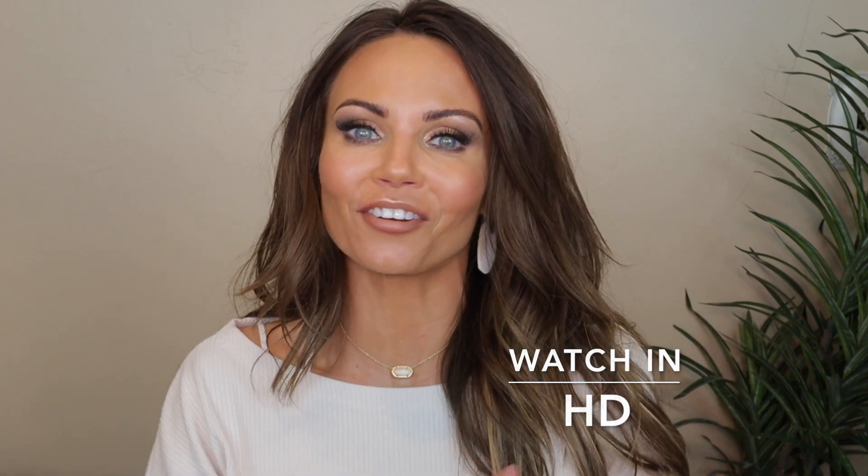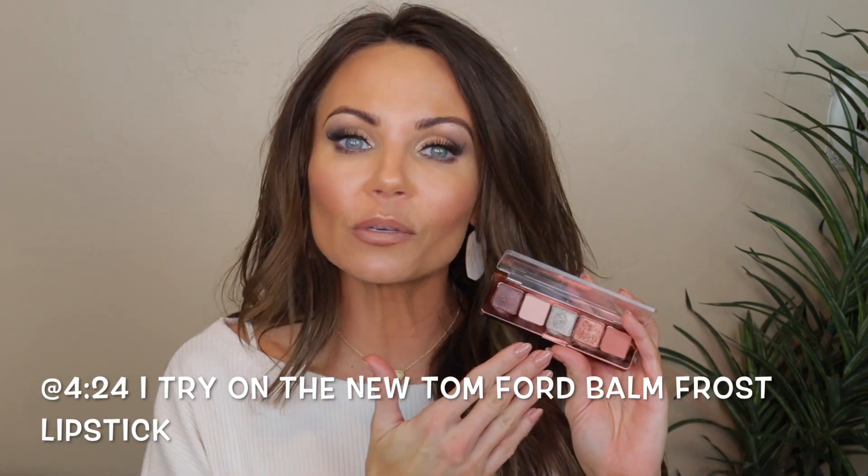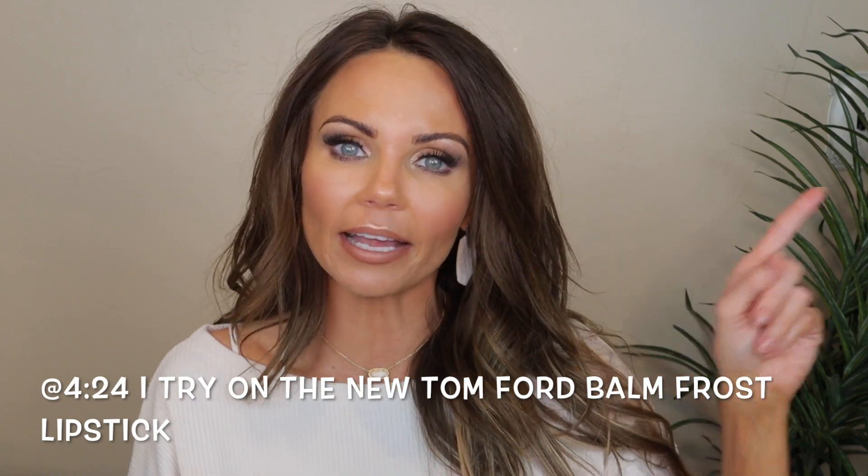Hi everyone, welcome back to my channel. Today we are going to get into the new holiday collection from Natasha Denona. She launched this new mini Zendo palette, and if you guys have not seen my review and three tutorials using this palette, I will link it up in the iCards and also in the description box. But in this video, we are going to get into the new highlighter she launched and also the two new lipsticks launched along with the mini Zendo palette.